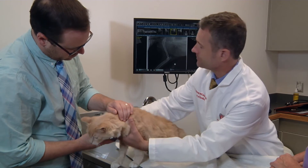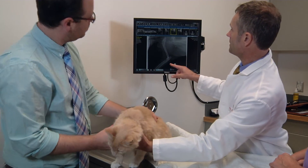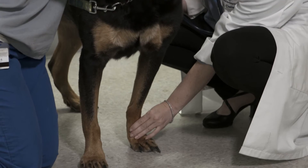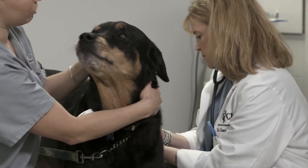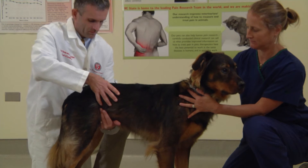Unlike in rodents, where we need to model pain — we need to set up a situation that reminds us of pain in some sort of human disease — companion animals actually have pain. They have it as part of their life. Fluffy and Rover get arthritis and cancer, and one can study pain within those syndromes.